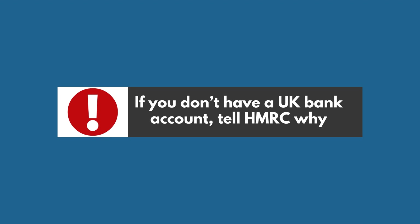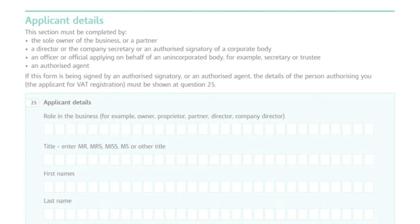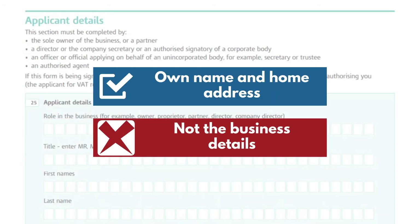If you don't have a UK bank account, tell HMRC why. For question 25, in applicant's details, enter your own name and home address, not the business details.